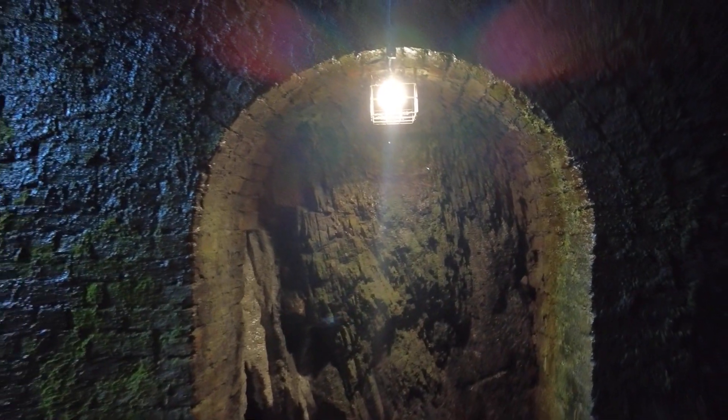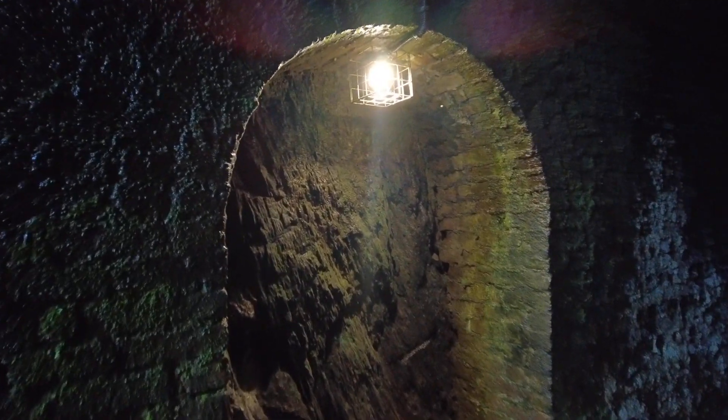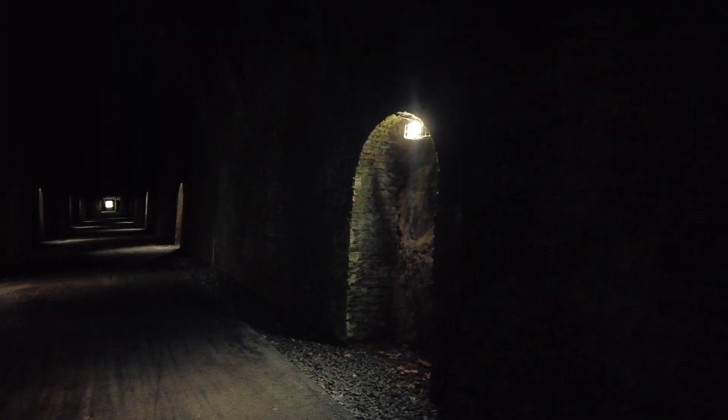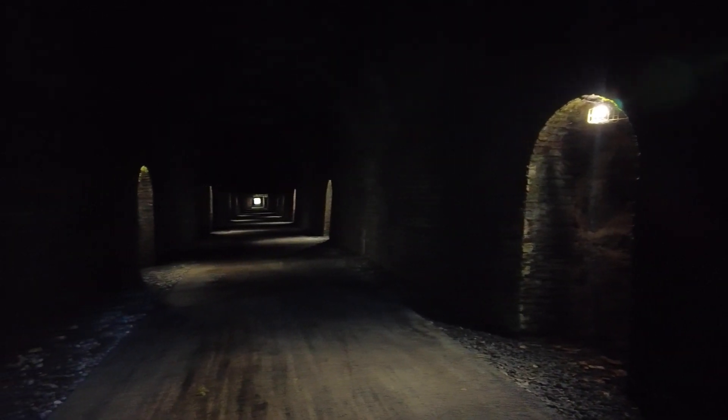And there you have a better view of the light structures of the tunnel, just to help you through. And there you go — looking all the way back to where I was just a few moments ago.